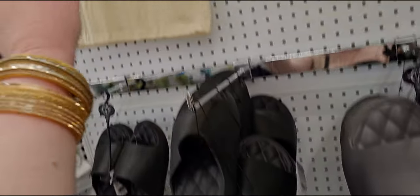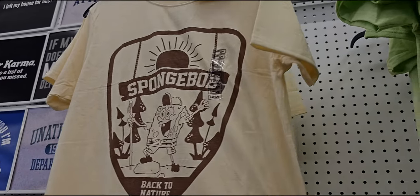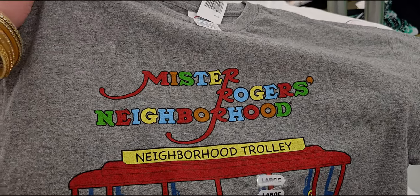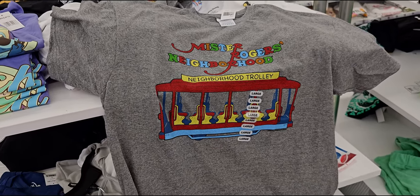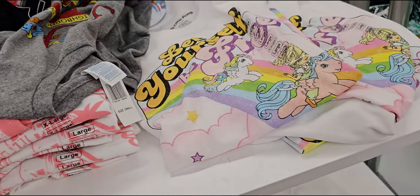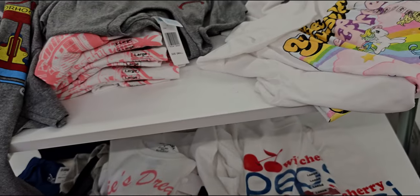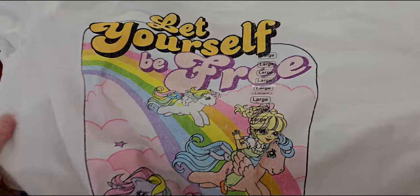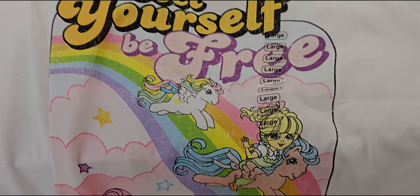They have other shirts here too — Spongebob 'Back to Nature,' a Nickelodeon shirt. And Mr. Rogers' Neighborhood with the Neighborhood Trolley — oh my gosh, I grew up watching that, so adorable! And then they have My Little Pony — 'Let Yourself Be Free' — the original My Little Pony design, so cute!